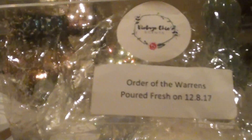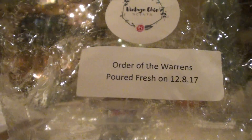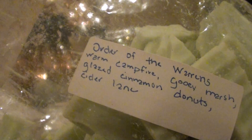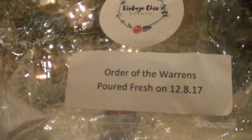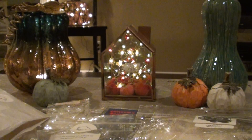The next one I really enjoyed — Cider Lane has been kind of iffy for me this year. I bought a lot of Cider Lane last year and ended up with a lot of it. So Order of the Warrens is Warm Campfire, Green Marshmallow, Glazed Cinnamon Donuts, and Cider Lane. This one is Cider Lane, but it's creamed out with the Order of the Arrow scent, so it makes it really doable and nice. It's just a super creamy Cider Lane type scent. If you're not a Cider Lane lover like myself, this is a really good option if you just want a fall type scent but not crazy.